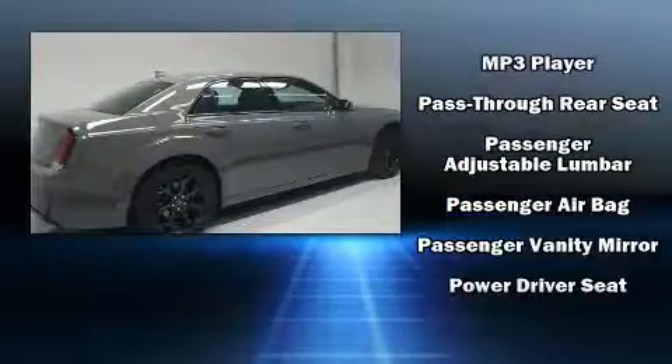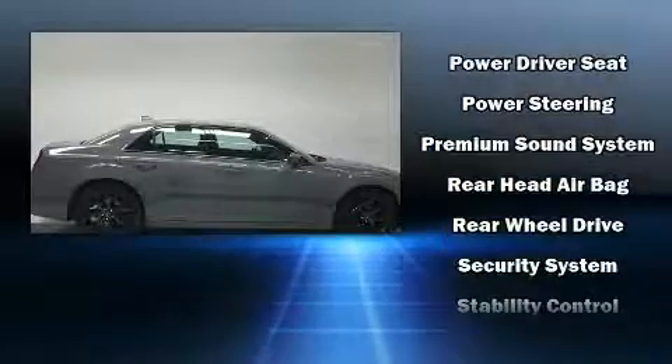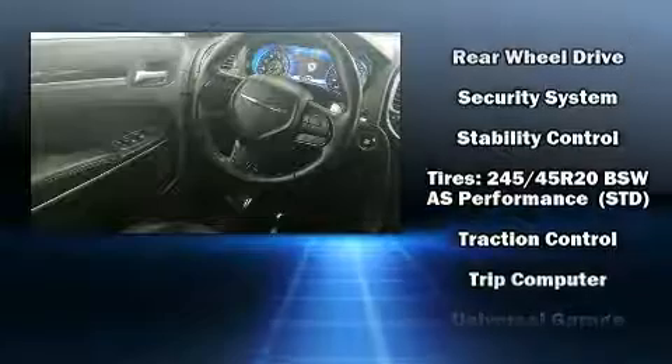Additional safety equipment includes anti-whiplash front head restraints, ignition disabling, an emergency communication system, and four-wheel disc brakes with ABS.